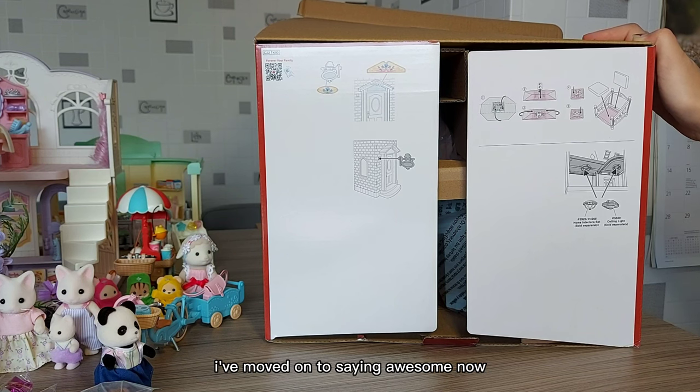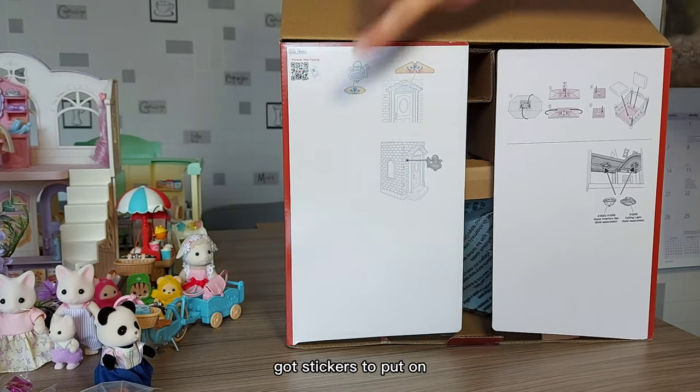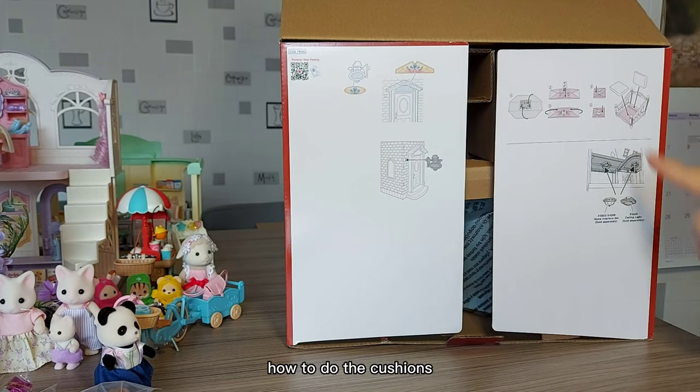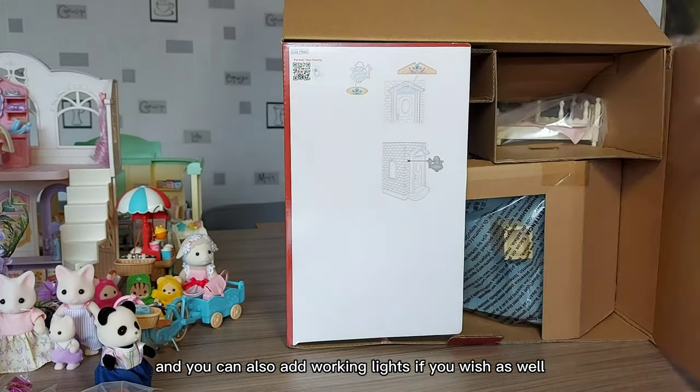I've stopped saying 'cool' — I've moved on to saying 'awesome' now, just as annoying. I've got stickers to put on, I'll have to do the cushions, and you can also add working lights if you wish.